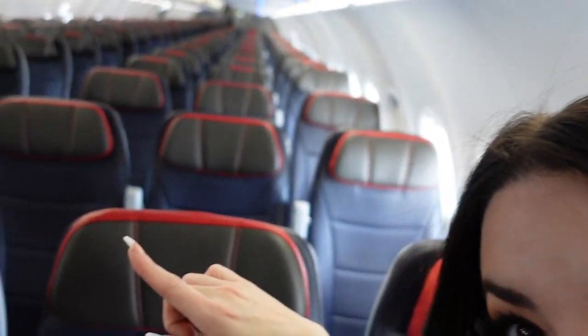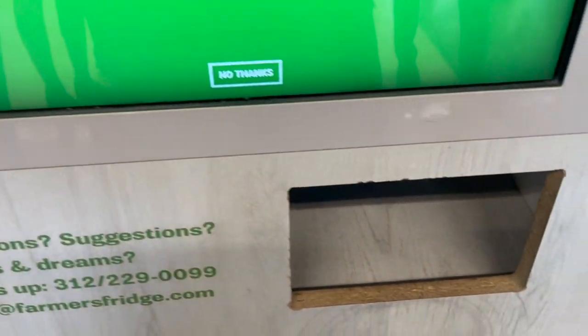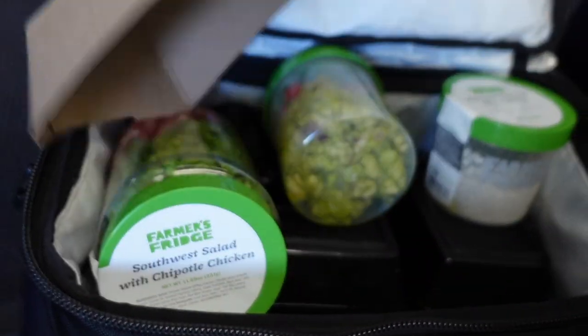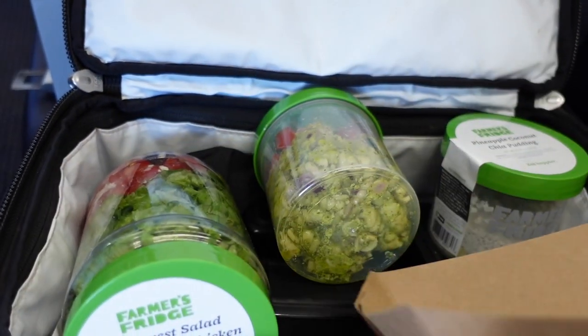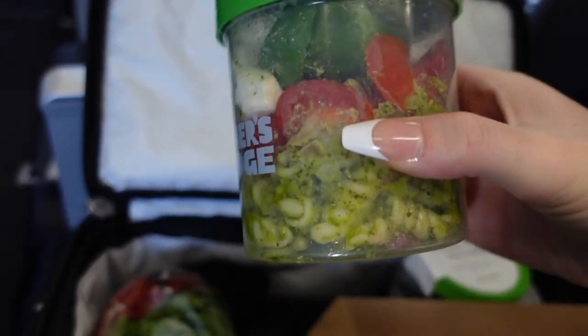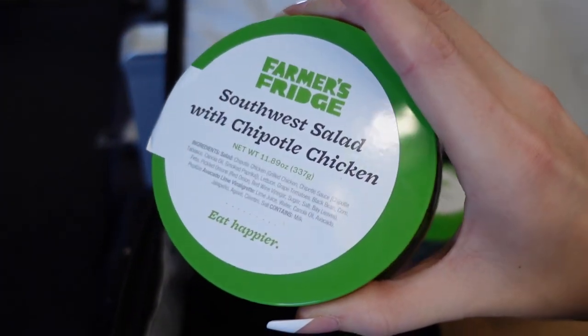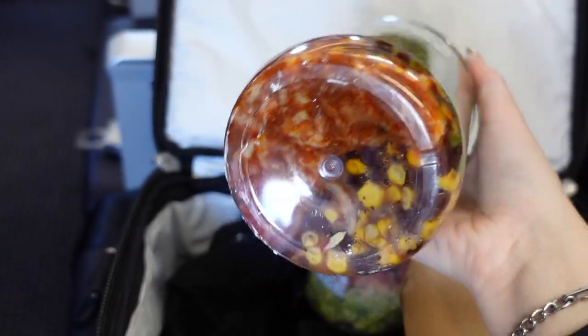We are on the A321neo, so on this one there's no jump seat over there — I actually sit up in the front and work in the back, which is pretty cool. We had time to stop at Farmer's Fridge so I was able to restock my food for the entire day. I got a pineapple coconut chia pudding, a pesto pasta bowl, and a Southwest salad with chipotle chicken — that one is phenomenal, I get it every single time. This plane and this food situation — I am so ecstatic, this is a great day.